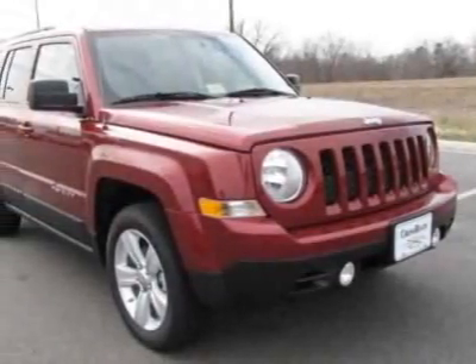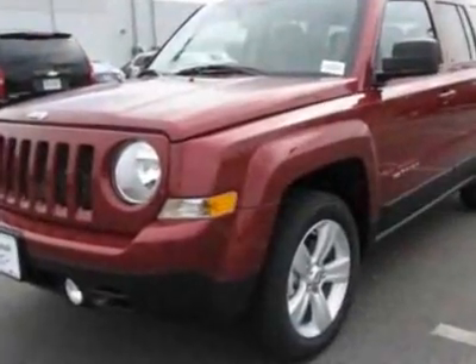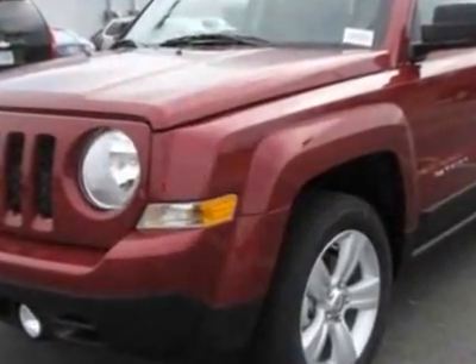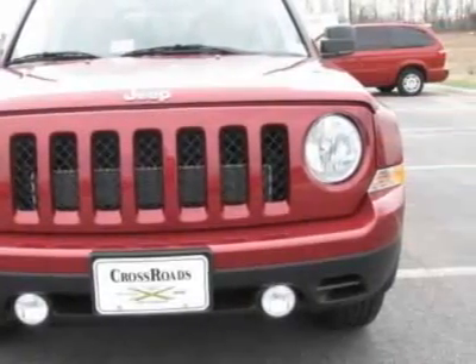Check out this new 2011 Jeep Patriot. For your protection, this vehicle has a full factory warranty. This vehicle gets 23 miles per gallon in the city and 29 on the highway.